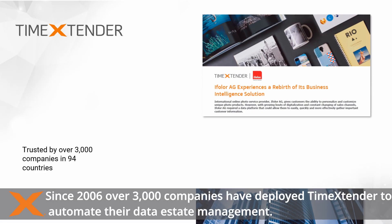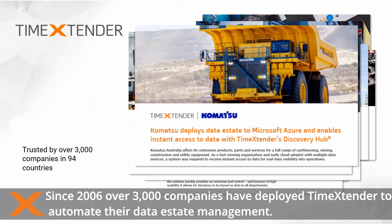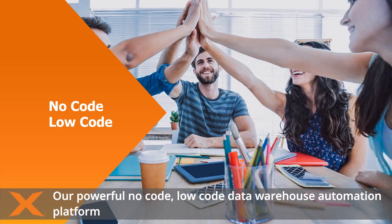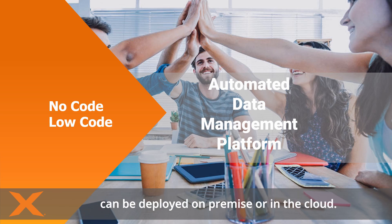Since 2006, over 3,000 companies have deployed Time Extender to automate their data estate management. Our powerful no-code, low-code data warehouse automation platform can be deployed on-premise or in the cloud.